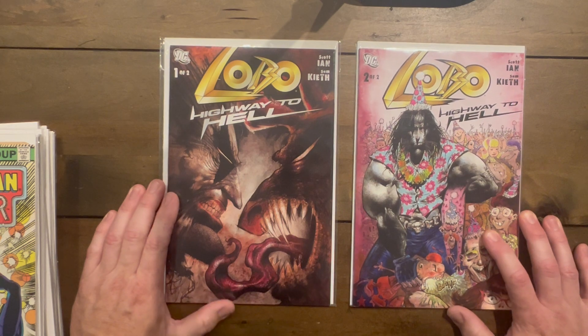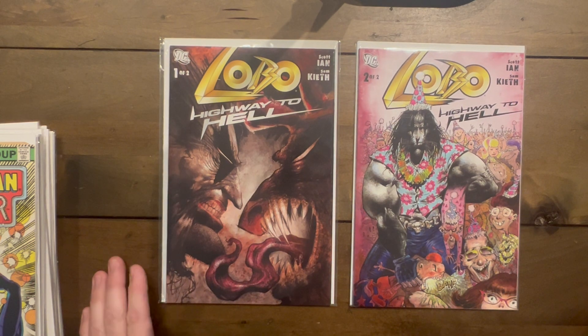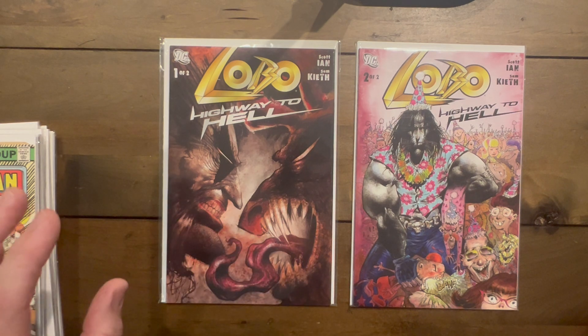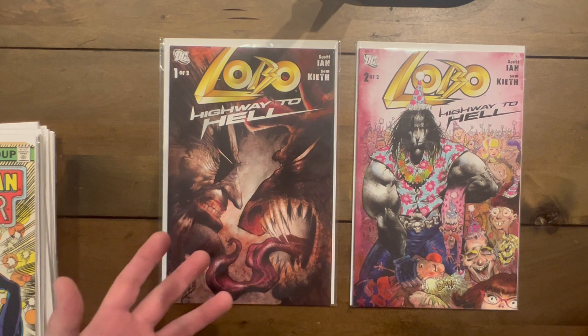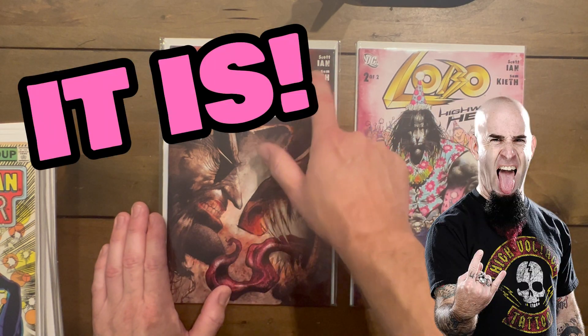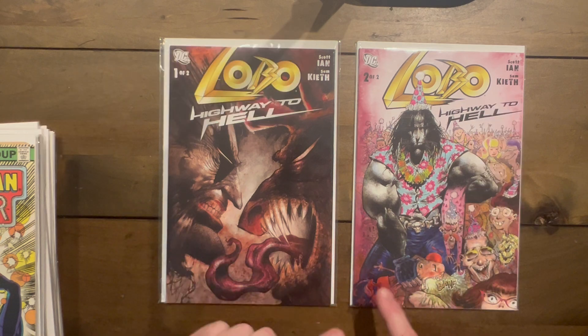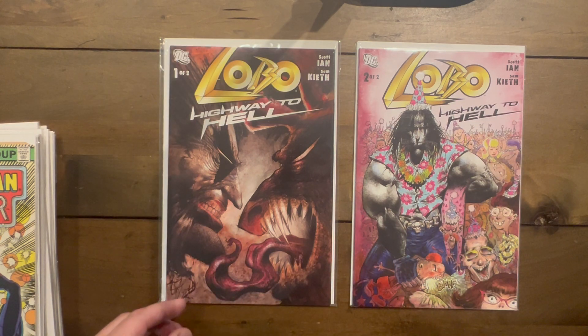I had never seen these in person before — I'd seen them on the wall. Usually a set runs for about 10 bucks, but I really wanted to read it. I love Sam Keith, I love Lobo, and I don't know if this is Scott Ian from Anthrax writing this or not — I'll have to look that up. These have been sitting in the box and I haven't had time to check.